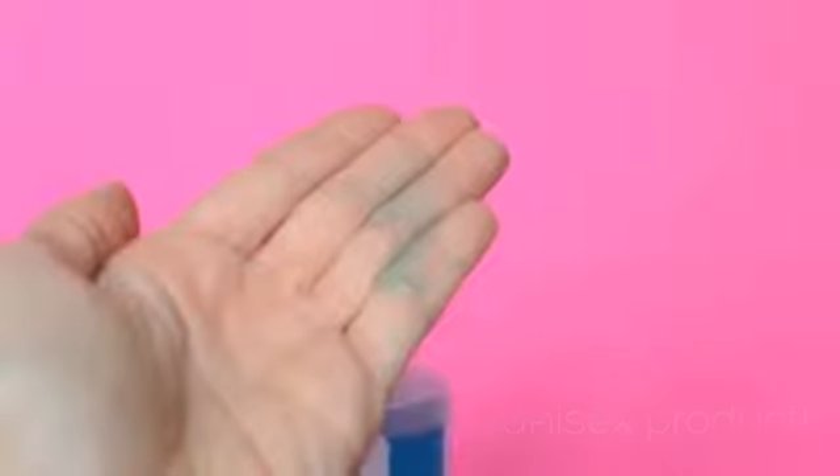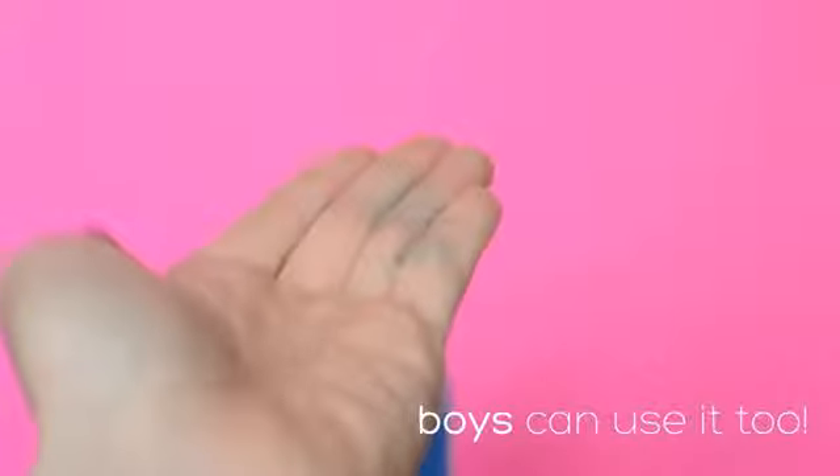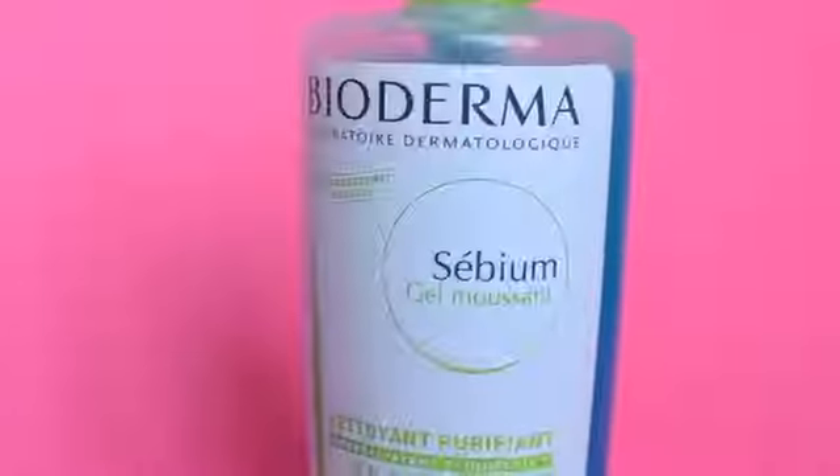This is a totally unisex product too. I've actually gotten my boyfriend hooked on it. He loves it because it's so easy and it doesn't dry out his skin. Be sure to look out for deals at your local pharmacy on Bioderma products, because I've actually gotten two of these for the price of one. They offer a lot of good deals and you might even get a full-size product for free.